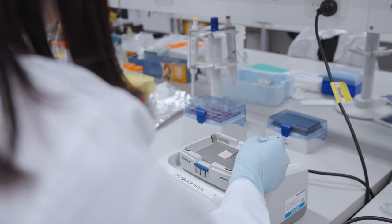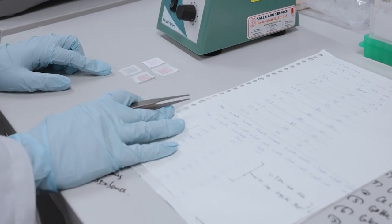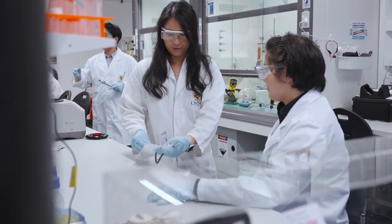But the possible uses of this sensor don't just stop at food analysis. By changing the chemistry, we have been able to develop sensors that can detect disease biomarkers. For instance, we can detect chemical compounds exhaled from the breath that are associated with lung cancer.